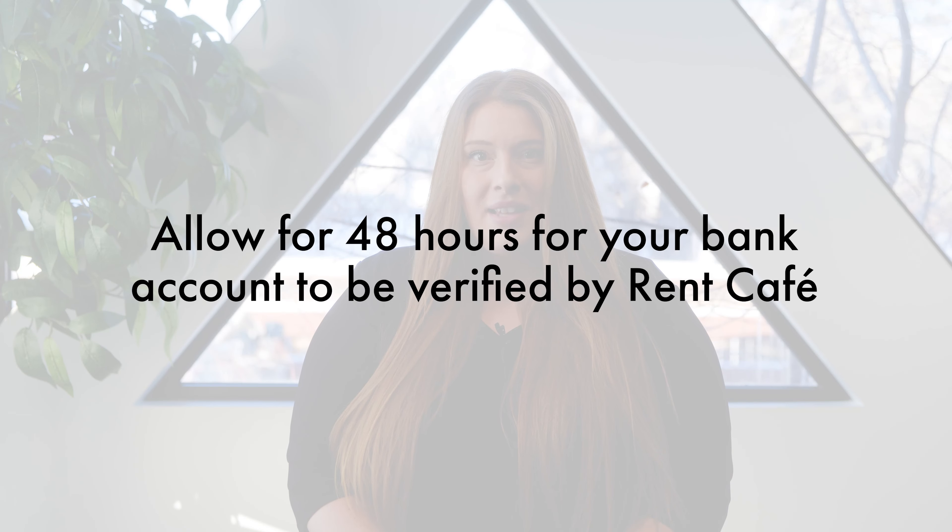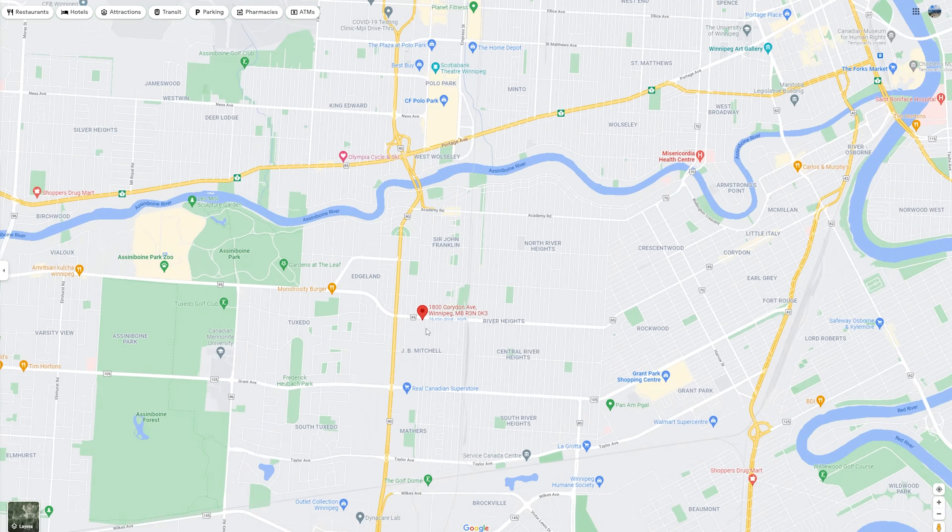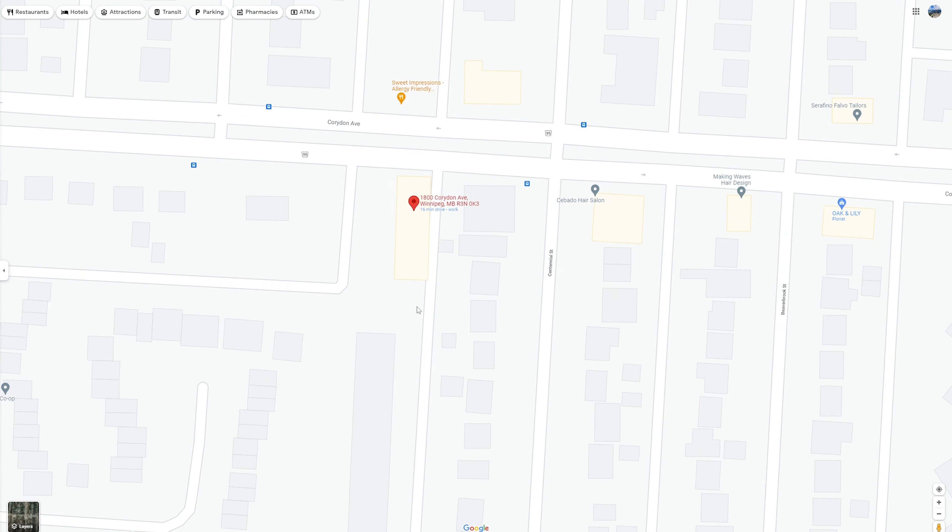You can also view our step-by-step video on our YouTube channel at the link below in the description. Please allow 48 hours for your bank account to be verified by RentCafe before a rental payment can be made. If you prefer another payment method, you may drop off a cheque, money order, or cash payment at the Paragon Living office at 1800 Cordon Avenue in Winnipeg. If you are paying by cash, please pay with exact cash, as we don't keep change, and ensure you are provided with a receipt. Please note on-site building personnel will not be permitted to accept cash payments from residents.